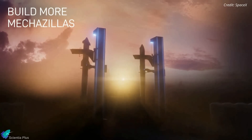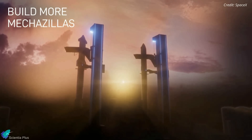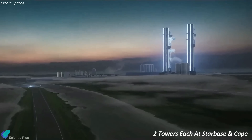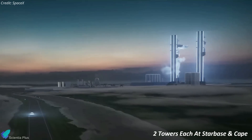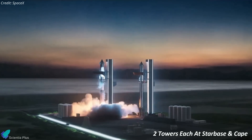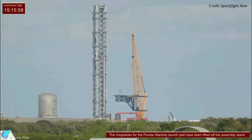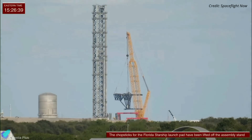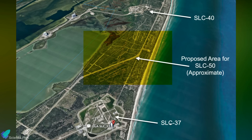To meet the launch demands for moon and Mars missions, SpaceX plans to have four operational orbital launch towers by the end of next year. Alongside the second tower at Starbase, construction of which is slated to begin soon, SpaceX will erect two additional towers at Cape Canaveral. The first tower, located at Launch Complex 39A, is anticipated to be operational approximately a year from now. For the second tower, SpaceX is considering either repurposing SLC-37 or constructing a new pad NASA has designated as SLC-50.